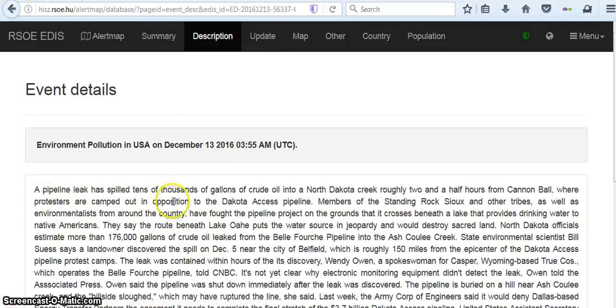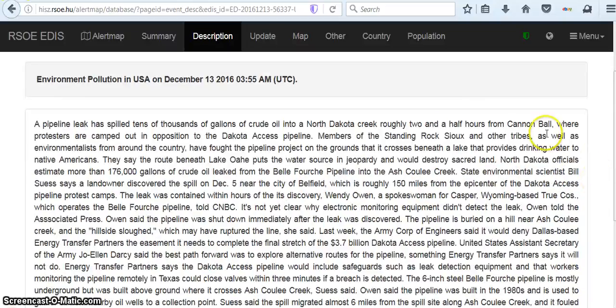A pipeline leak has spilled tens of thousands of gallons of crude oil into a North Dakota — left roughly two and a half hours from Cannonball, where protesters are camped out in opposition to the North Dakota Access Pipeline. Members of the Standing Rock Sioux and other tribes, as well as environmentalists from around the country, have fought the pipeline project on grounds that it crosses beneath the lake that provides drinking water to the native.